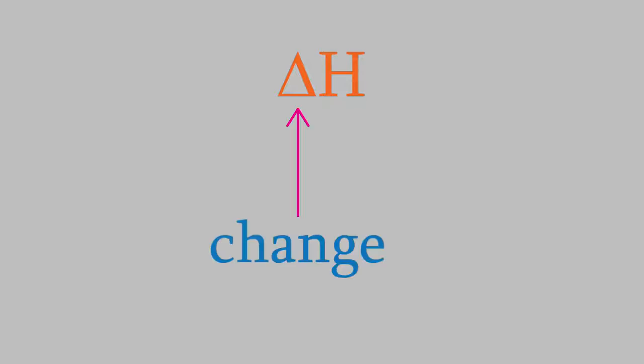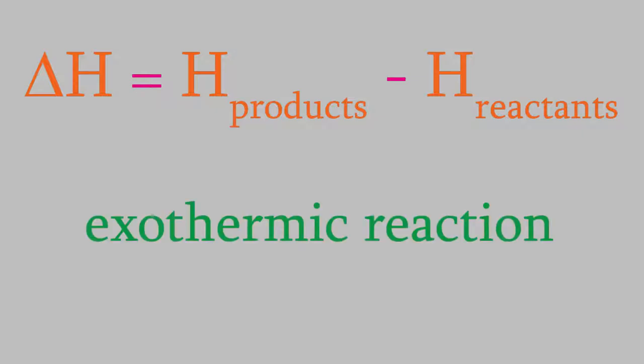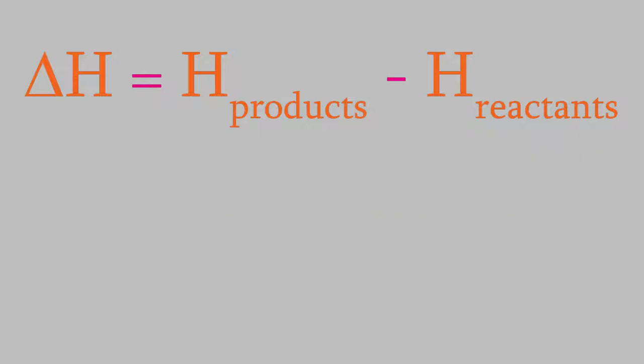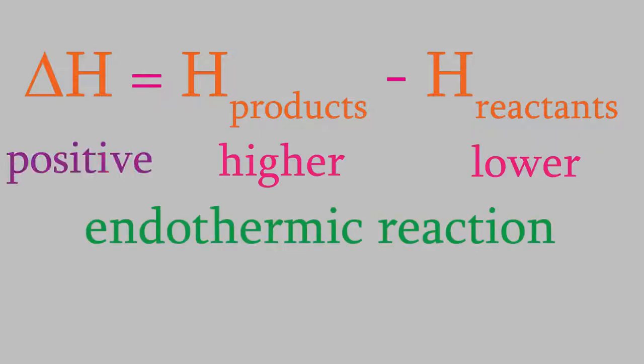To be exact, what we're measuring is delta H. The Greek letter delta means change, so we measure the change in the enthalpy. The change in enthalpy is just the enthalpy of the products minus the enthalpy of the reactants. So if our reaction is exothermic, that means the products have a lower enthalpy than the reactants, so we'll get a negative number for delta H. If our reaction is endothermic, the products have a higher enthalpy, so we get a positive delta H.